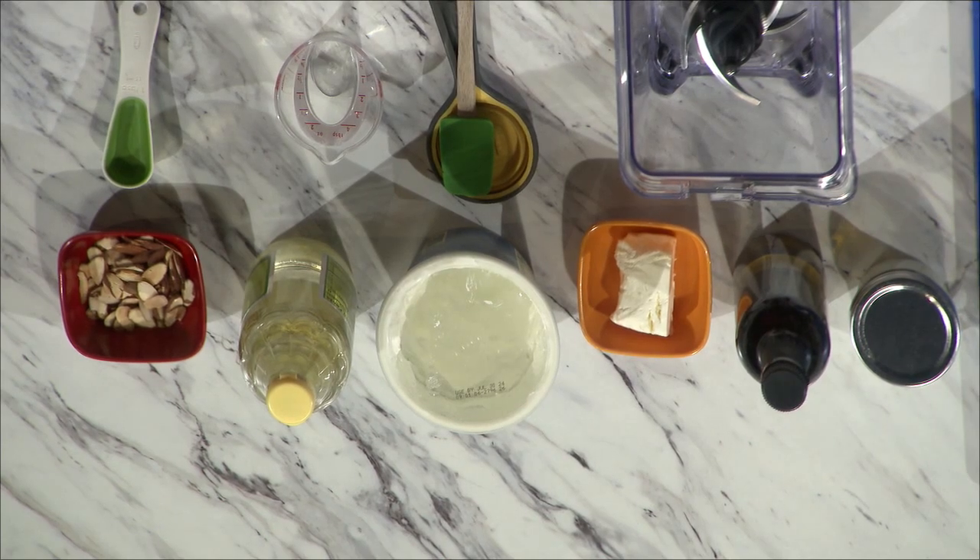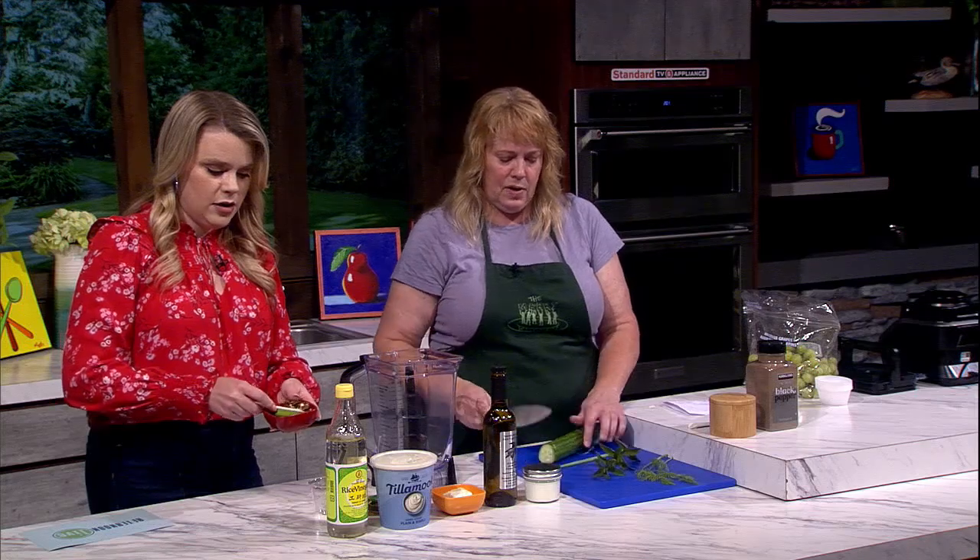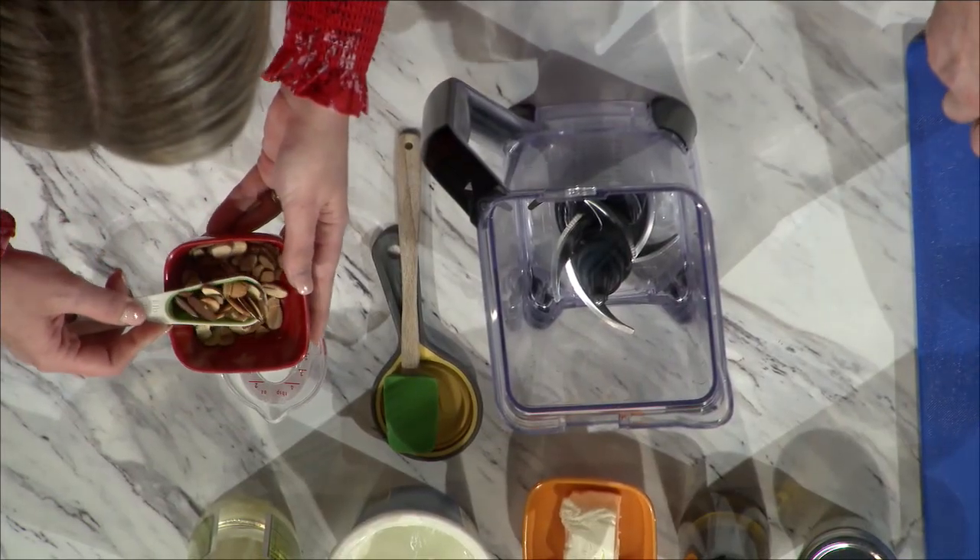So if you want to give us two tablespoons from the table right there, that should be pretty close. And this is all just going to go right in the blender — yeah, everything goes right in the blender, you just mix it all up.